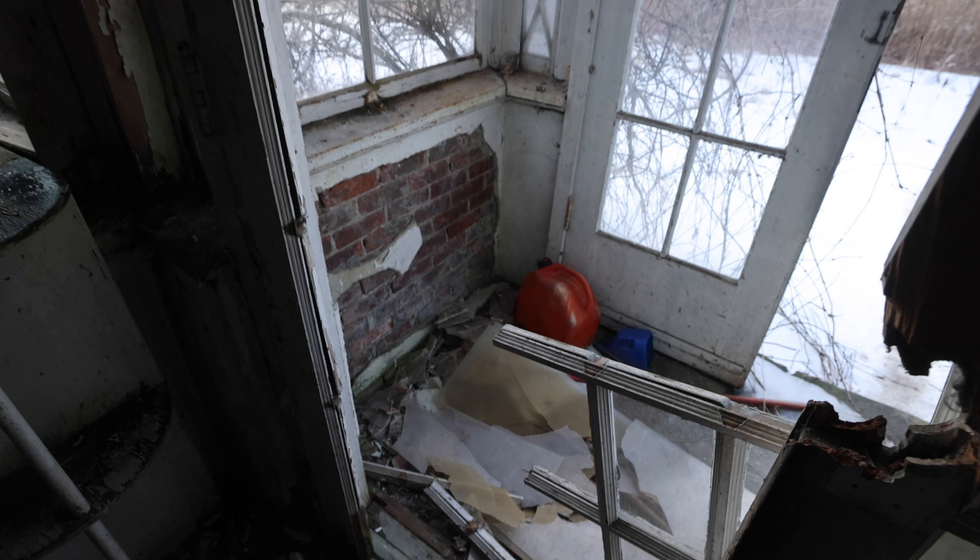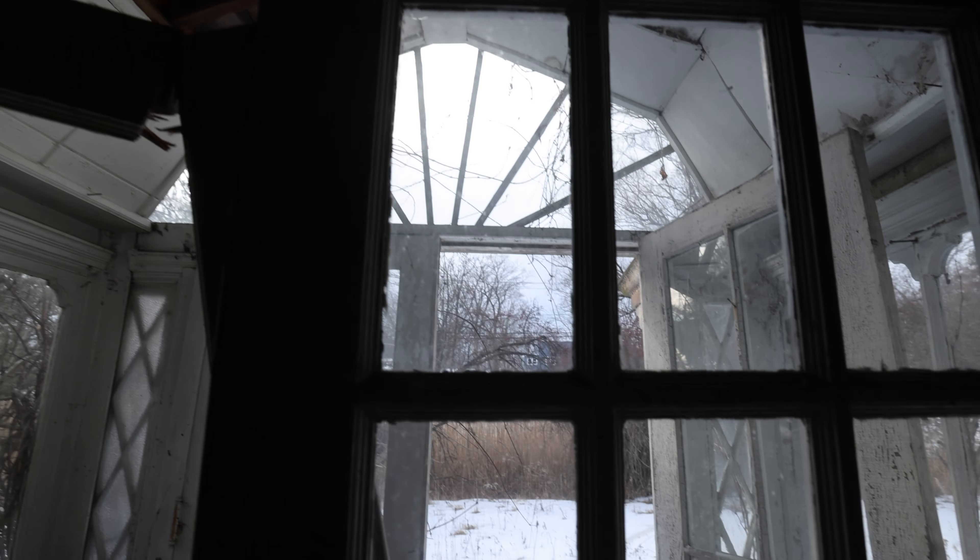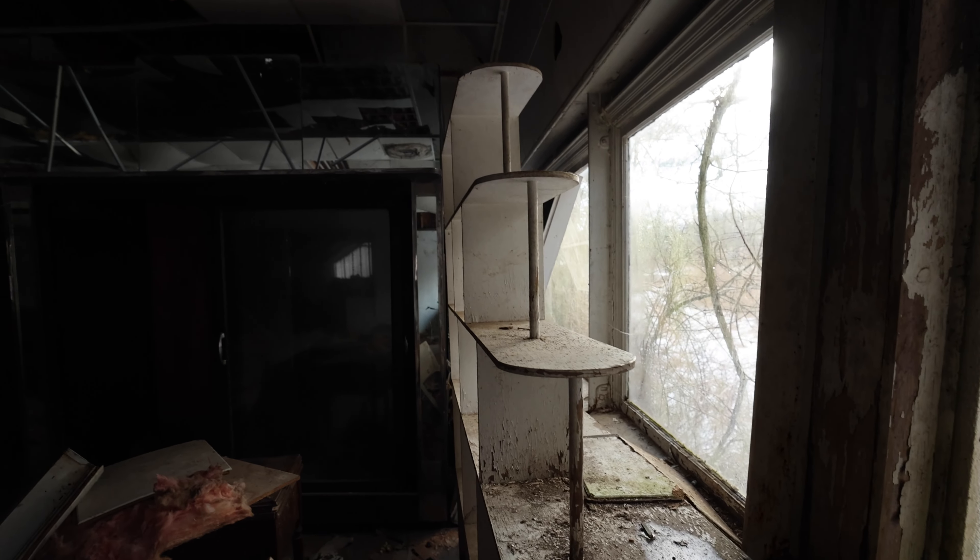Alright guys, so today we're gonna explore this abandoned house. It's not that big and it's gonna be a short video because there's not much to see, but there are some pretty interesting things here. We're gonna start on the inside first. The outside, where I'm at right now, the front step is cool because it has this old antique gateway. So we're gonna check that out in a second, but for now we're gonna start inside and then work our way out.